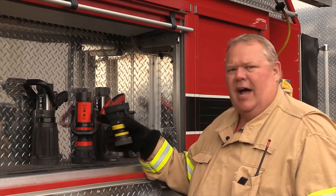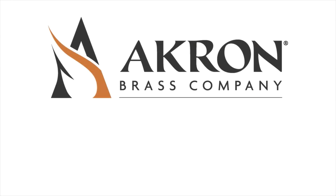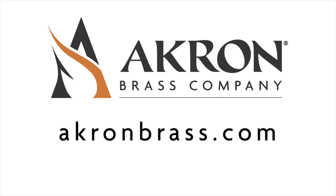Most nozzles are available in tip or nozzle configurations. Akron Brass has a large line of hand-lined nozzles. Contact us today at akronbrass.com to schedule a demo.